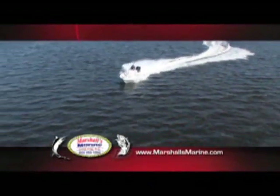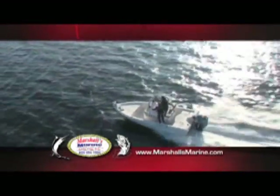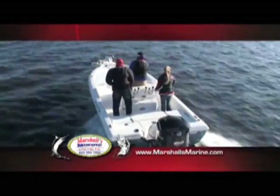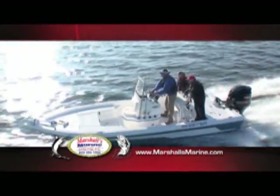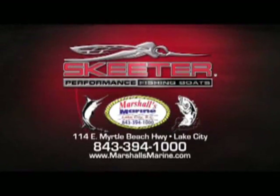Buy, sleep, fish with Skeeter Performance Fishing Boats at Marshalls Marine. Skeeter Boats give you unmatched comfort and style with superior technology and performance that puts you at the head of the pack. Whether it's navigating through shallow inlets or cruising along the coast, Skeeter Boats will get you there without leaving anything or anyone behind. Whatever your budget, there's a Skeeter that's just right for you. Available now at Marshalls Marine in Lake City.